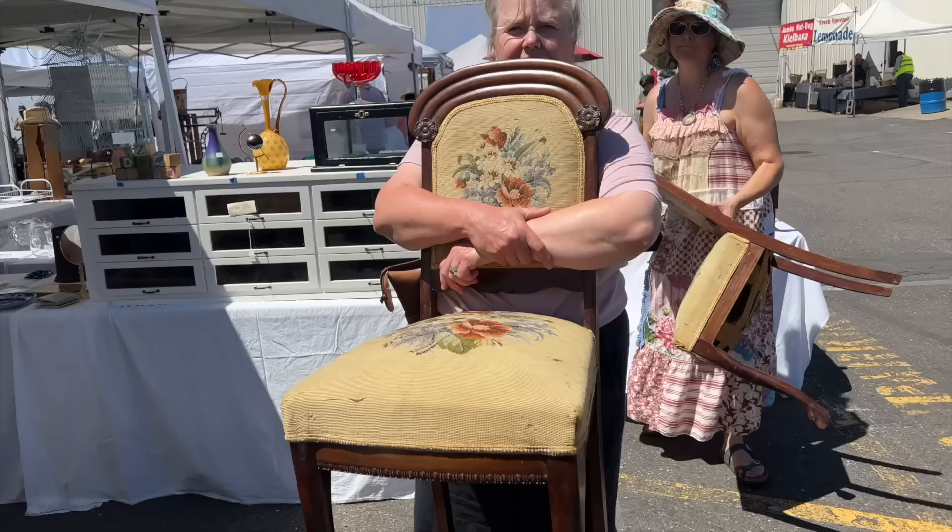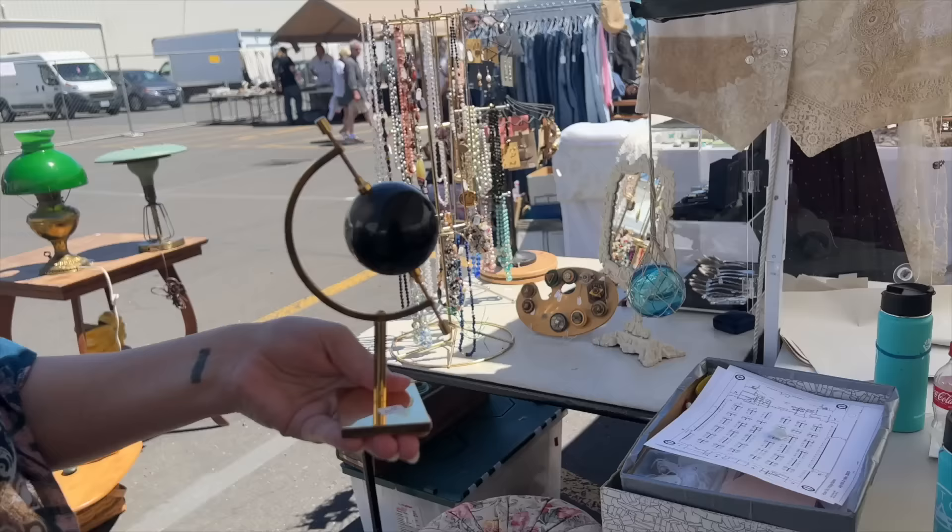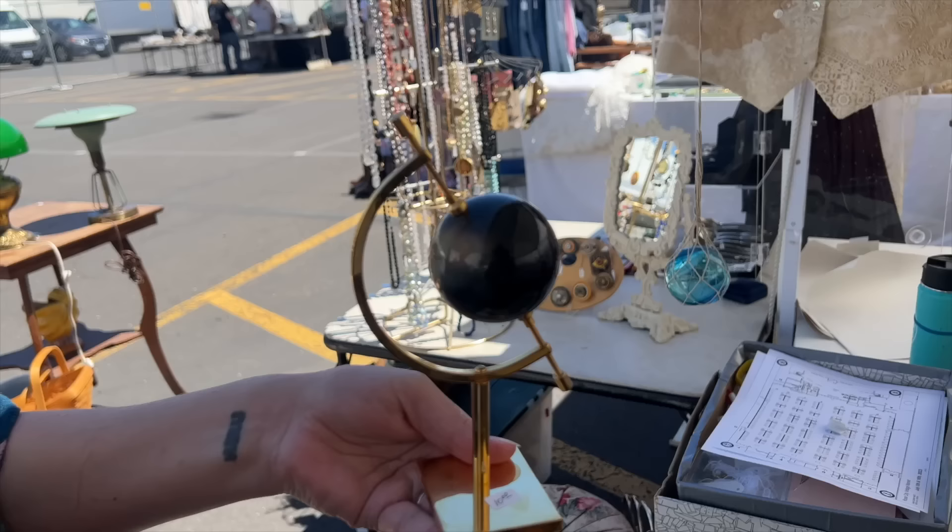Everybody remember Kelly from the Fargo junk market? She's shopping my junk market now. She's supporting that. I'm going to get this too for only $10 — I think that'll look so pretty on a stack of books.